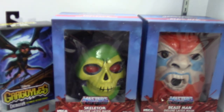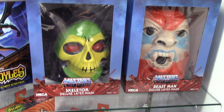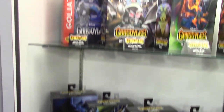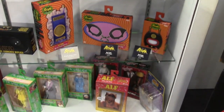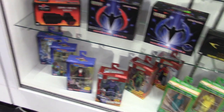Over here, I wanted to show you the Masters of the Universe masks — really cool retro packaging. And there's Gargoyles — we're going to take a look at more Gargoyles in just a second, but I wanted to show you some of the packaging and a few other offerings from NECA. There's Gremlins.